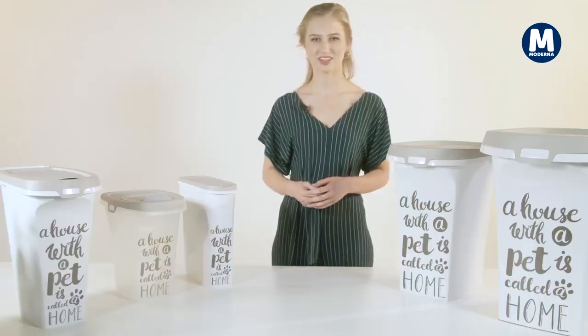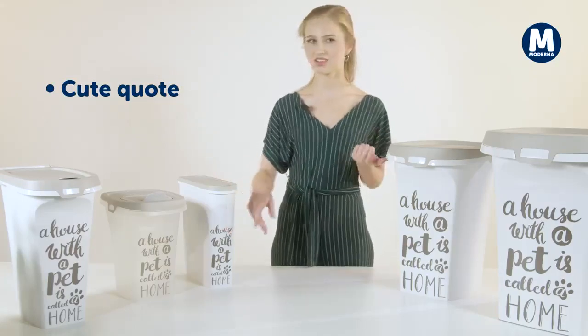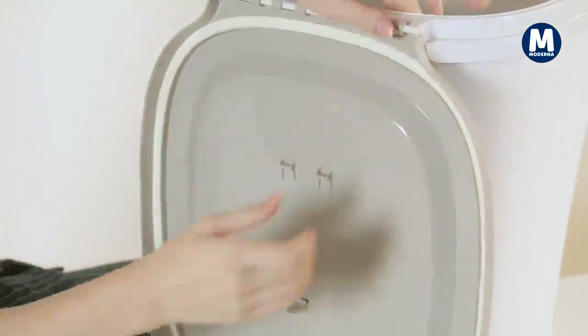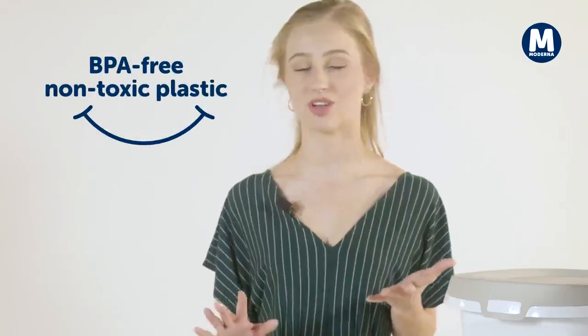This is what they have in common: stylish design in tones of white and grey, embellished with a cute quote. Perfectly airtight so the content stays fresh and full of flavor. Elegant and stable, UV and scratch-proof and, of course, premium quality.